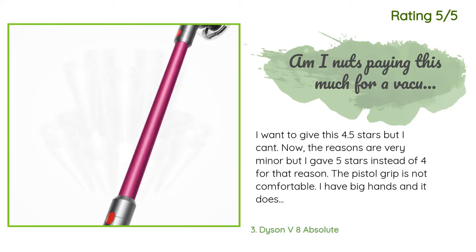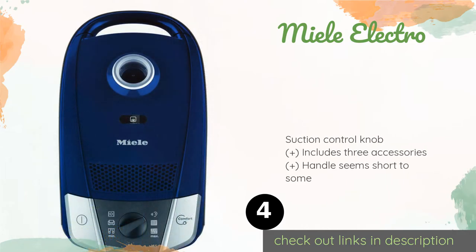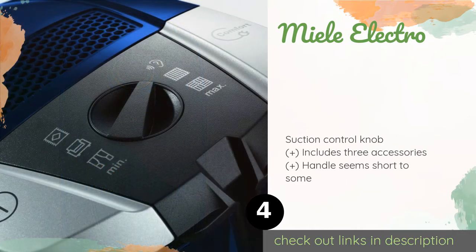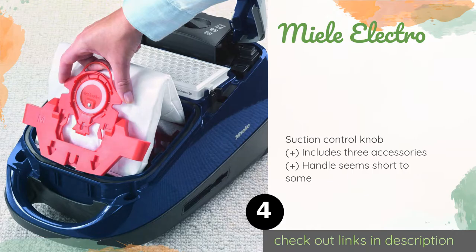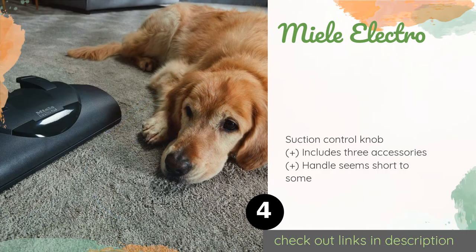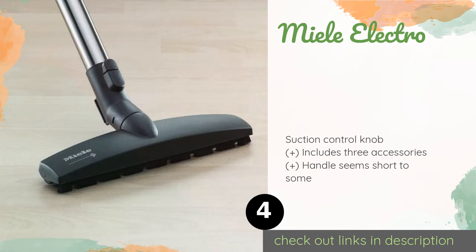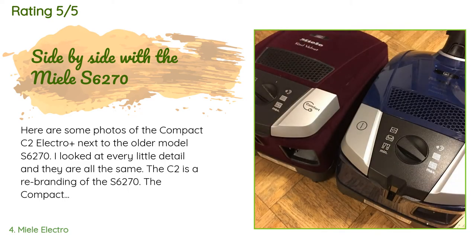Number four is the Miele Electro Plus. The Miele Electro Plus is on the expensive side, but you'll get a lot of power for your investment. It's brawny enough to suck muck from deep down in your flooring's fibers, yet its parquet head is soft enough not to damage your hardwood. The price is approximately $699. The average rating is 4.4 stars with more than 488 customer reviews.